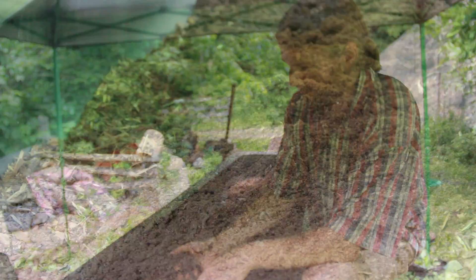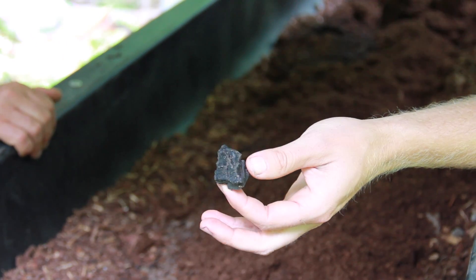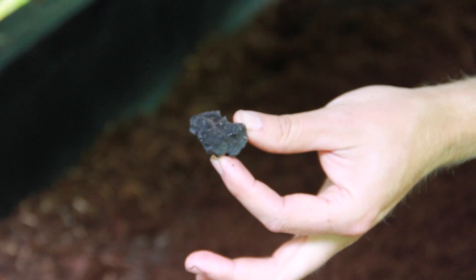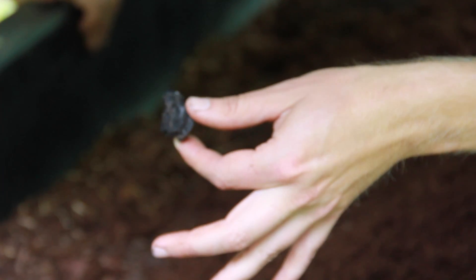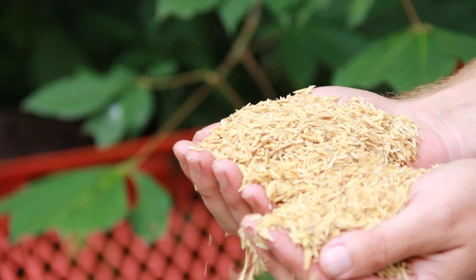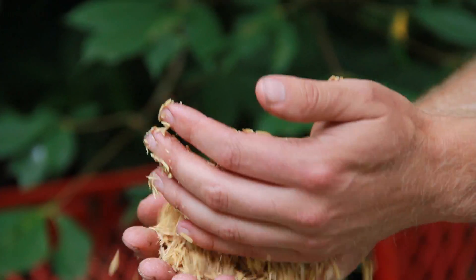Here's some charcoal — that's another thing we'll frequently add. We actually make charcoal here, and we'll crush it and add it to the mix as an organic carbon source. Rice hulls make a really good amendment too; they're very light and fluffy and can add a lot of drainage to the soil without adding weight.